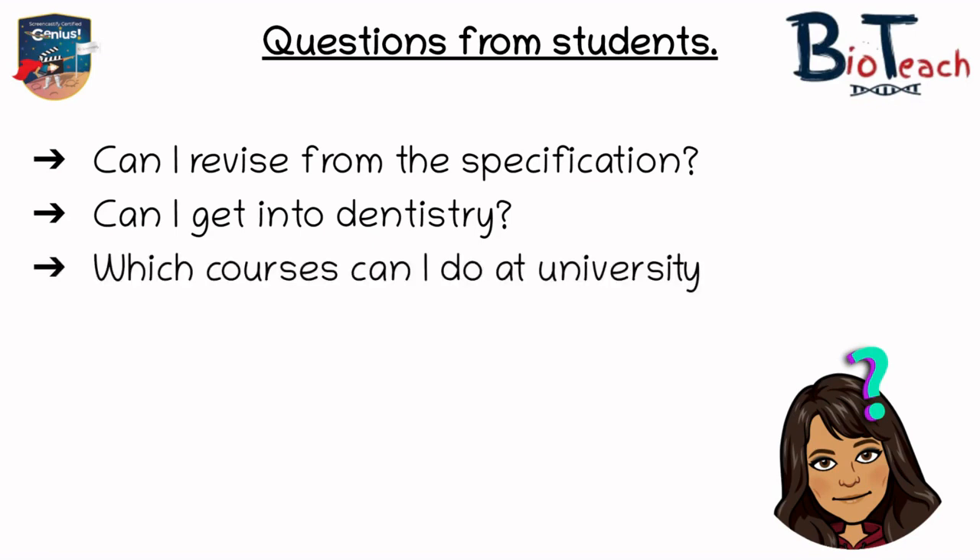Many of you asked me which other courses you can do at university with the Applied Science qualification — there are so many. Over 90% of universities in the UK accept BTEC qualifications and from my experience a similar number of BTEC students apply through UCAS for university. I can obviously only talk about the courses my students have gone on to do, so some of them have gone on to do pharmacy, nutrition, geology, biomedicine, forensic science, environmental science, life sciences, and medical physics.